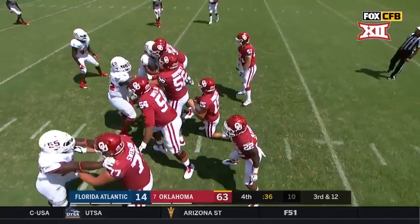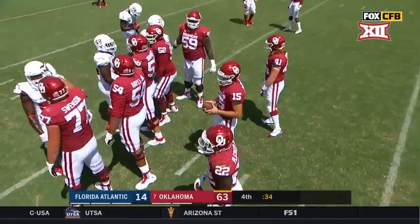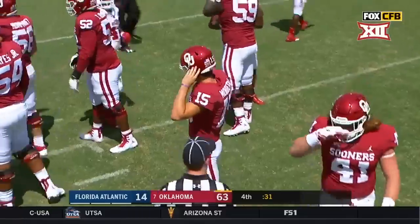Bob Stoops walked in with a nice pair of low tops today. He says they're still taking care of me. They should. They should.